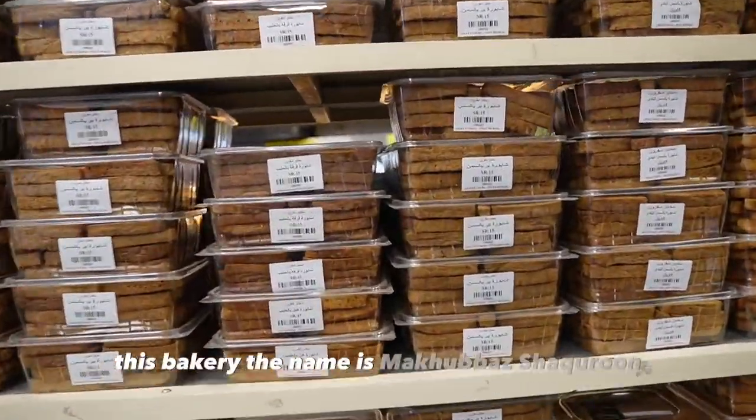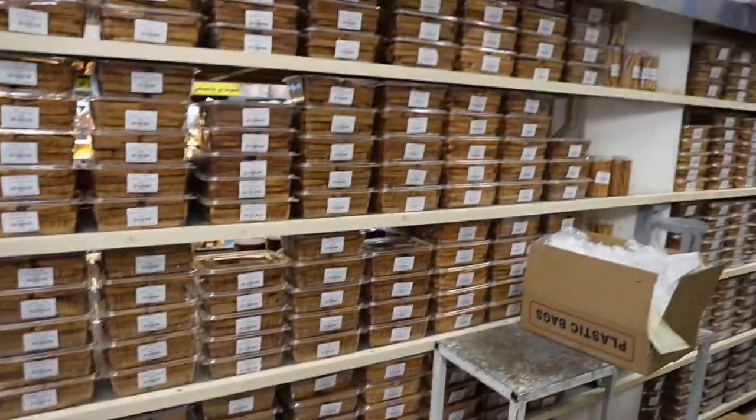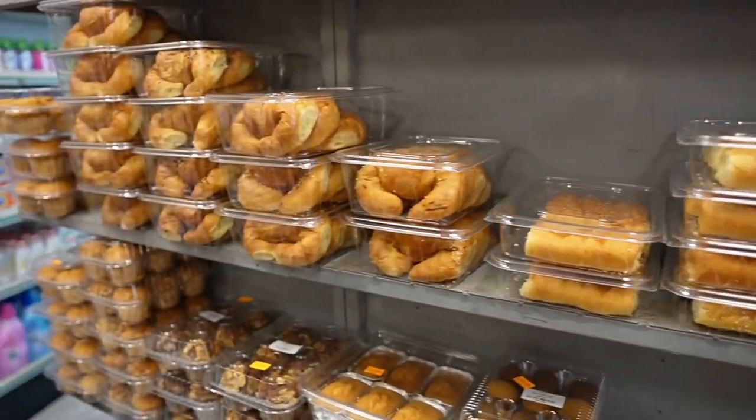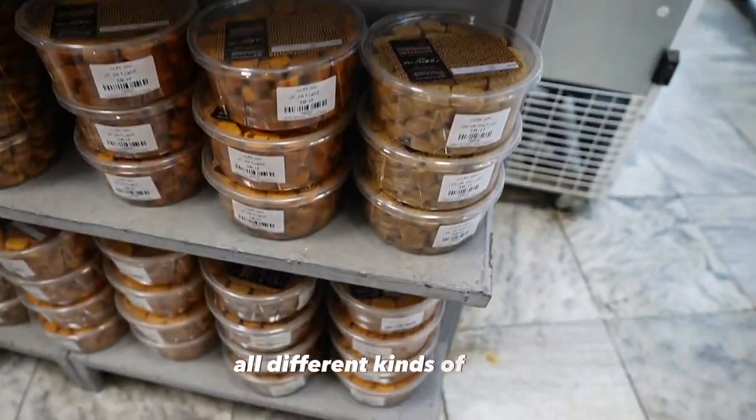Here in the Medina of Nour, in Bani Dahkar — this is the name of the area, Kila Bishihara — they have all different kinds of stuff.